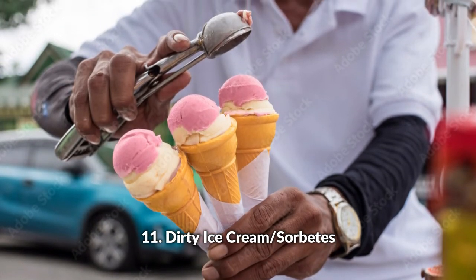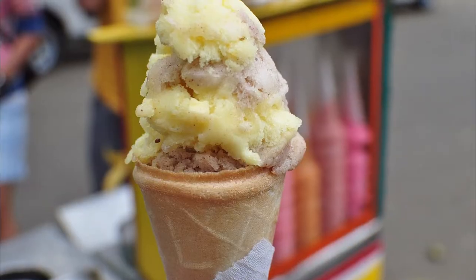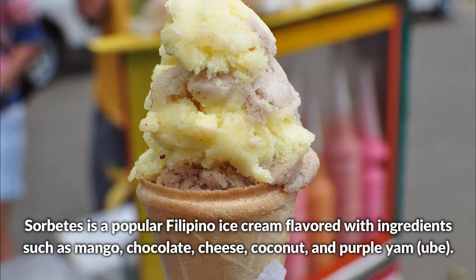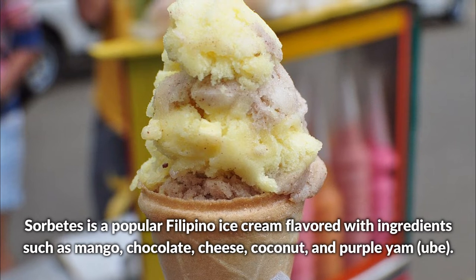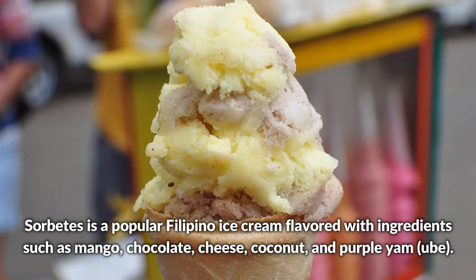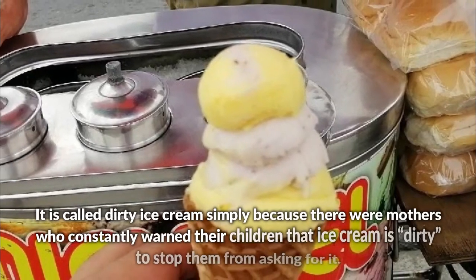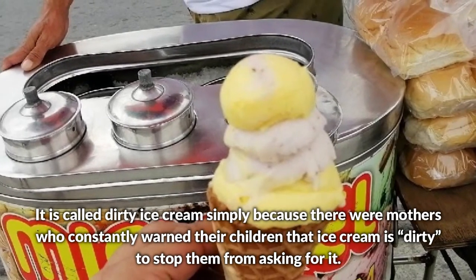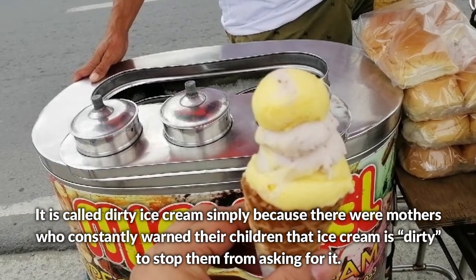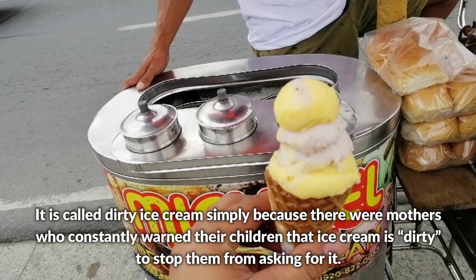Dirty ice cream, or sorbetes, is a popular Filipino ice cream flavored with ingredients such as mango, chocolate, cheese, coconut, and purple yam or ube. It is called dirty ice cream simply because there were mothers who constantly warned their children that the ice cream is dirty, to stop them from asking for it.